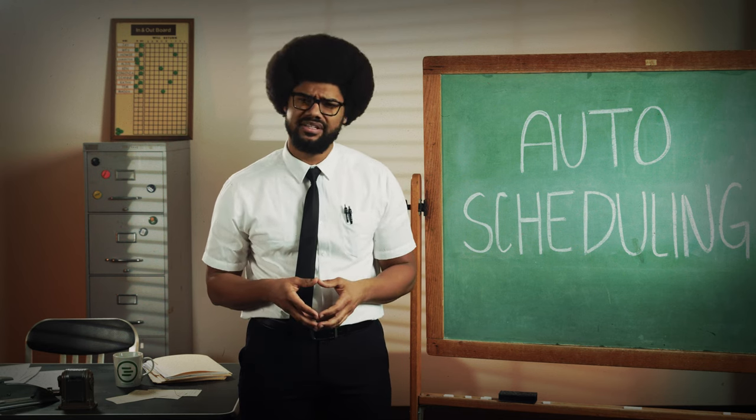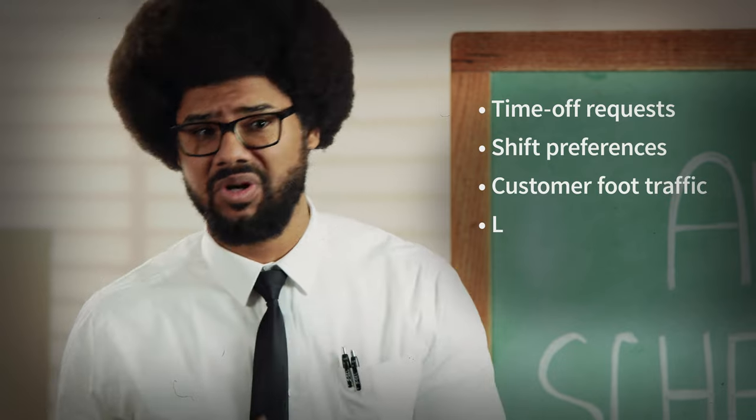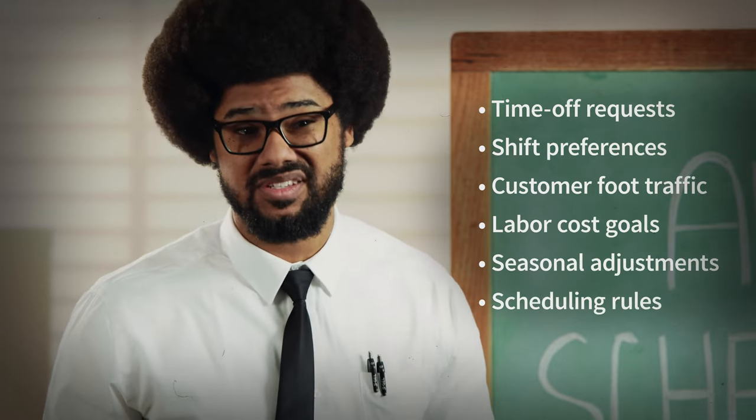Most tools take into account basic information like employee time off requests or shift preferences. Others will use historical customer demand, labor cost goals, seasonal adjustments, scheduling rules, and other data for consideration.